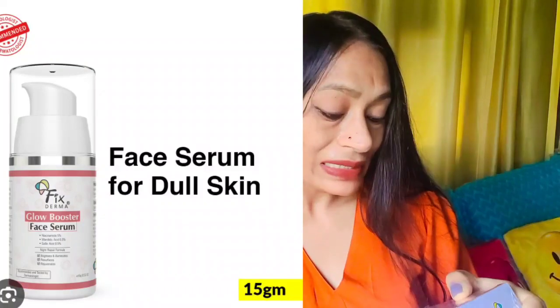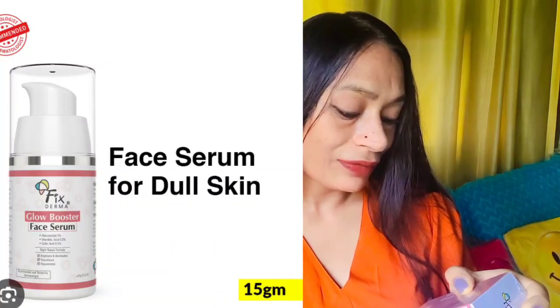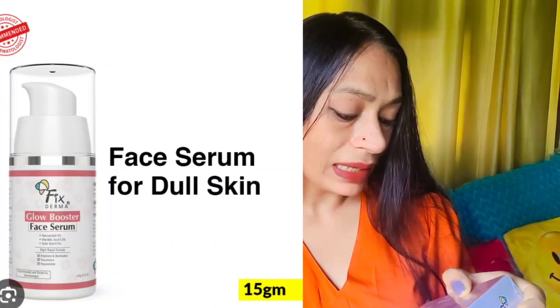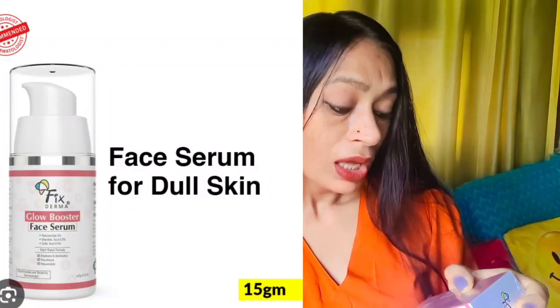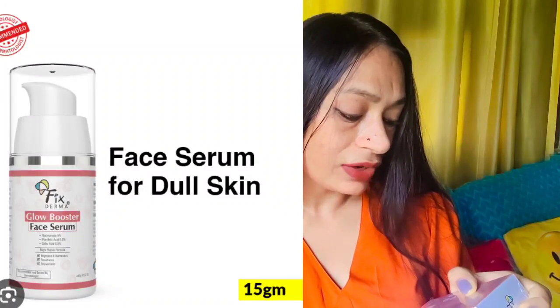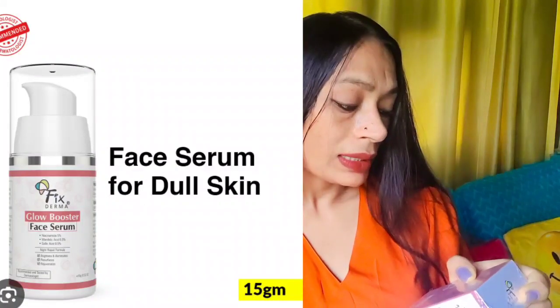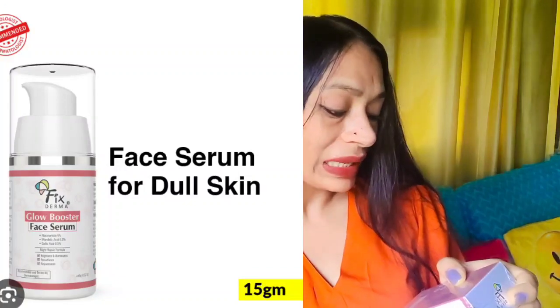Fixed Derma Glow Booster Face Serum is formulated with mandelic acid, gallic acid, niacinamide, and aloe vera to sustainably exfoliate the complexion, shedding dead skin cells and revealing renewed, glowing skin. The serum is suitable for all skin types and also supports a blemish-free, refined skin texture. We'll see about that.